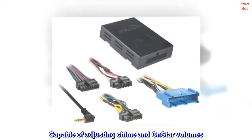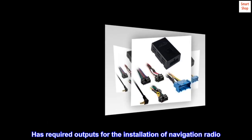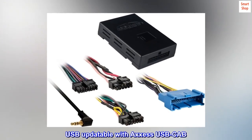Capable of adjusting chime and OnStar volumes. Has required outputs for the installation of a navigation radio. USB updatable with access USB cable.